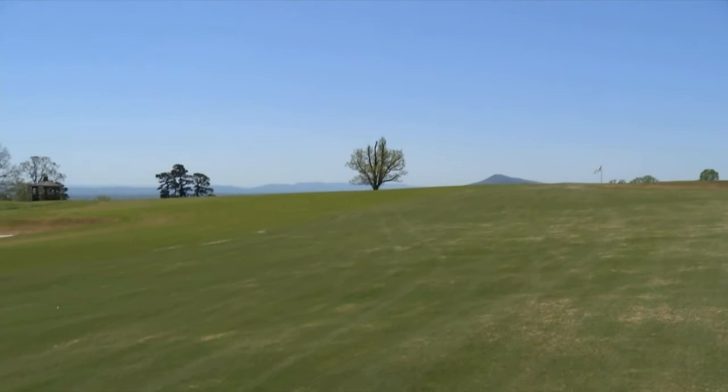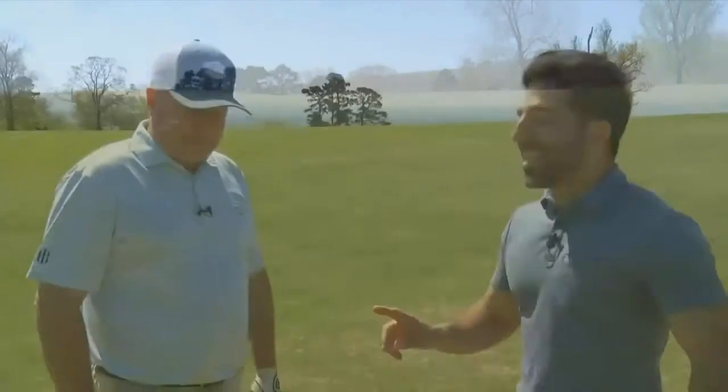Some people in the golf architecture world say this is one of the best Alps template holes in the world. Let's go on record and say it has been voted, in terms of Seth Raynor Alps holes, top five in the world. Correct.